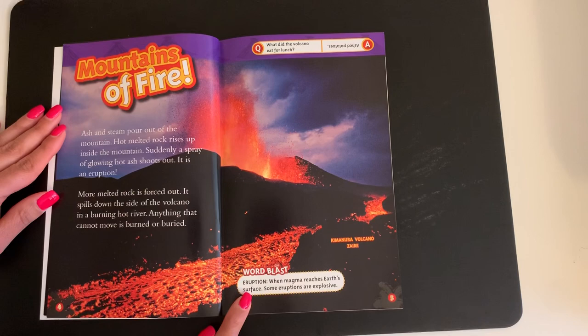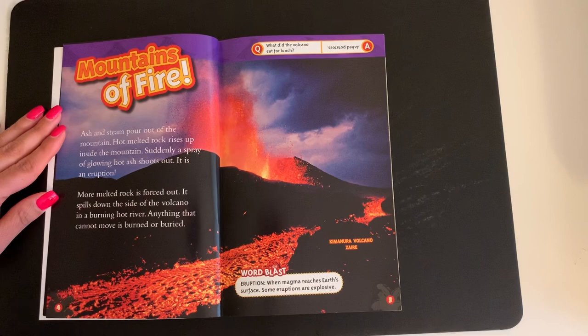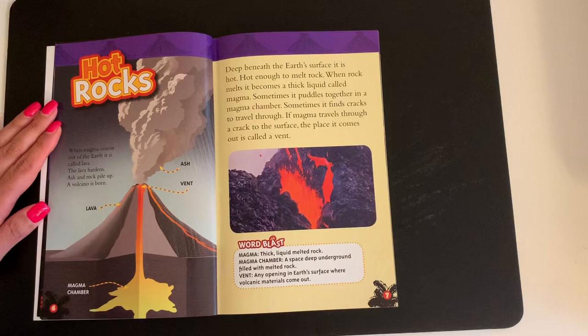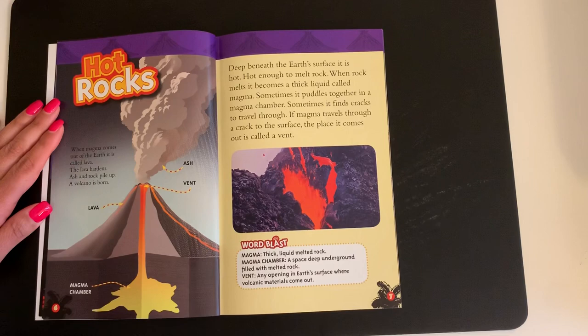Word Blast. Eruption: when magma reaches Earth's surface. Some eruptions are explosive. Hot rocks: when magma comes out of the earth it is called lava. The lava hardens. Ash and rock pile up. A volcano is born.